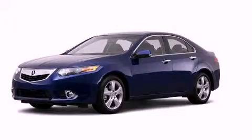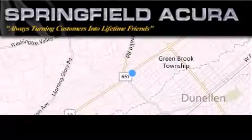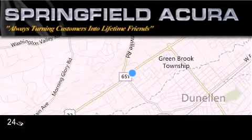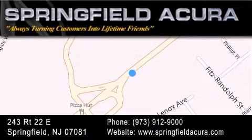Stop by today and test drive this automobile for yourself. Springfield Acura is located at 243 Route 22 East in Springfield. As we turn customers into lifetime friends, our goal is to continue to strive in exceeding your expectations to ensure that you'll return for future visits.